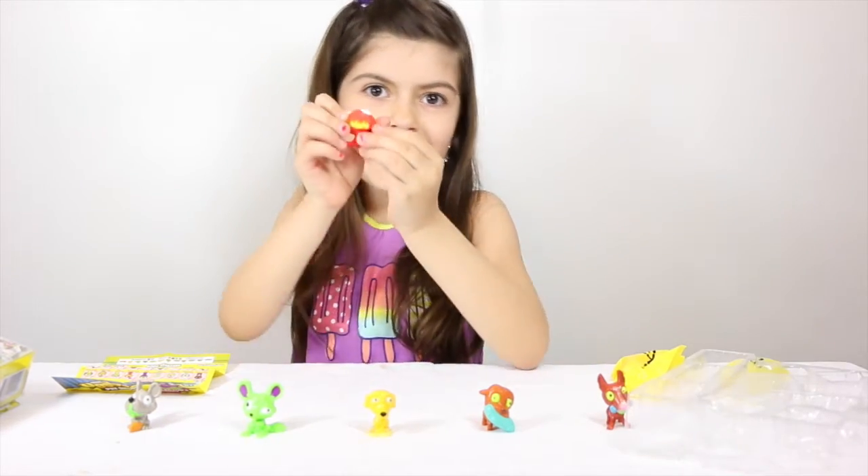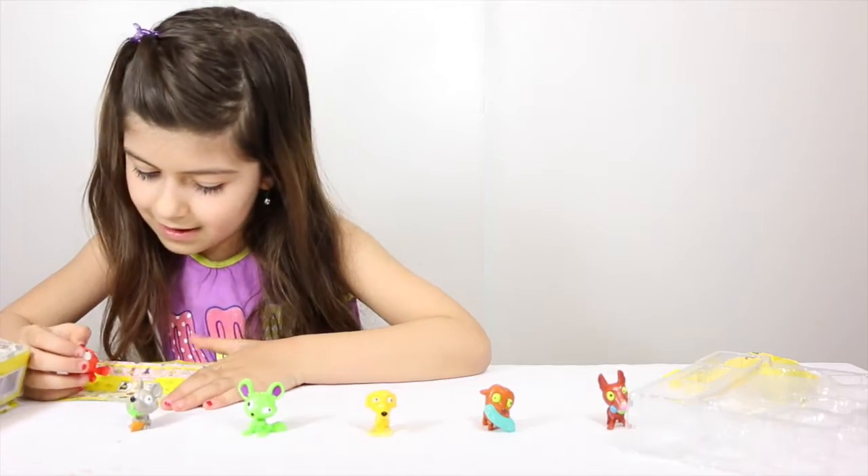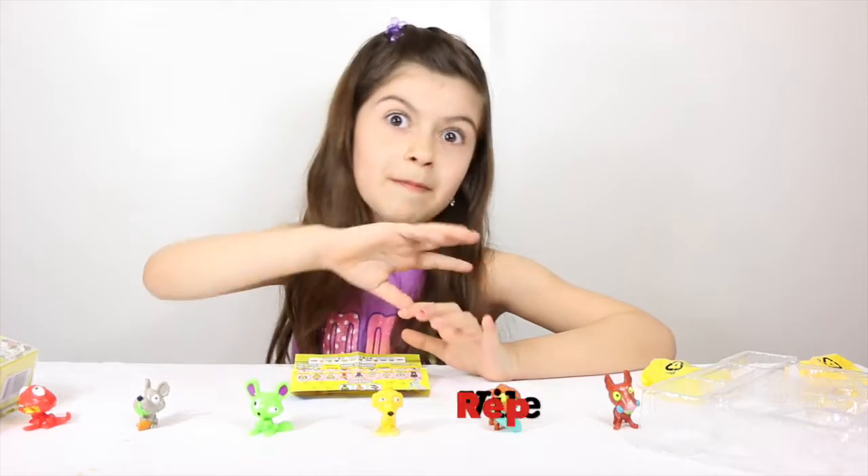I still like them! This is our last one and then we're gonna open our blind bag. His name is Rep File — like reptile.